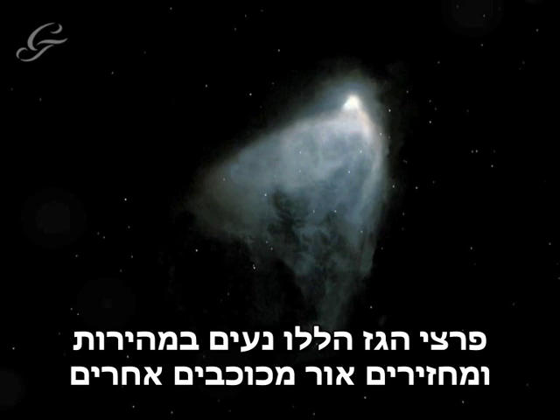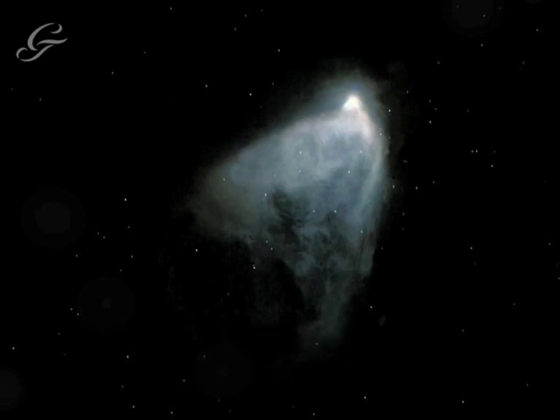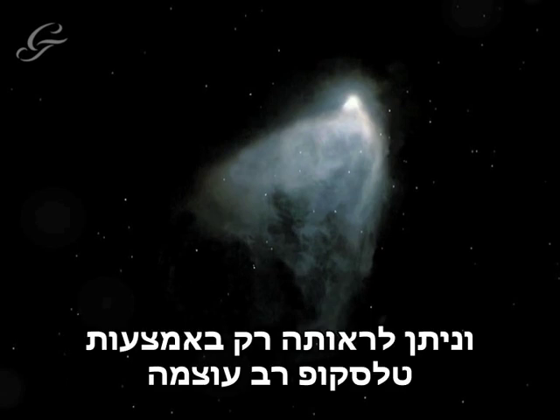These plumes are very fast-moving, and reflect the light of other stars, making it look as though the nebula is constantly changing. Hubble's Variable Nebula is invisible to the naked eye, and can only be seen with a relatively powerful telescope.